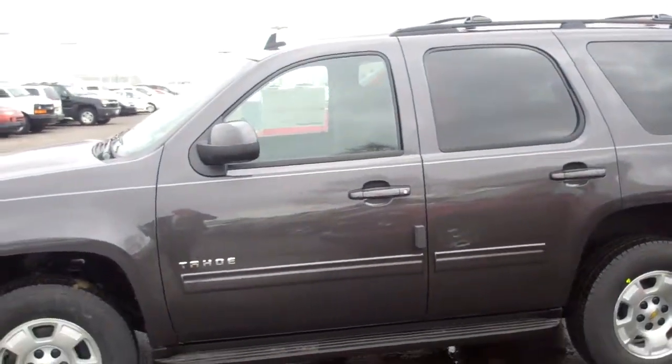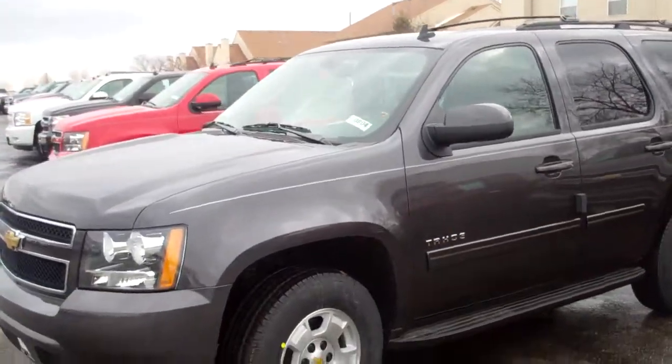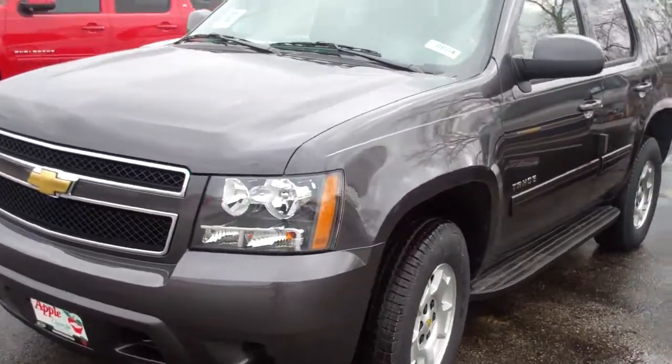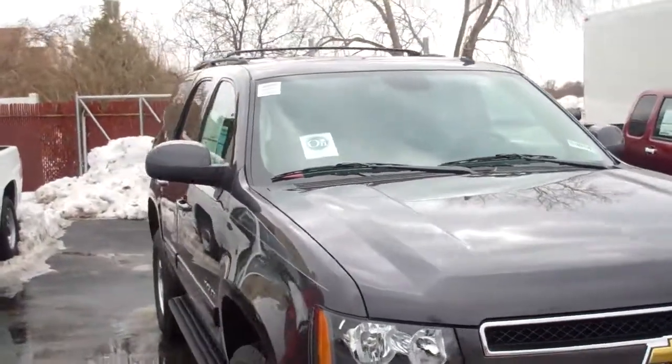Hi Patricia, this is Terry at Apple Chevrolet. We got your email this morning — you're interested in this Tahoe. This is the Tahoe that was on the email with the VIN number that you sent. You can see it's brand new; it's a 2011.